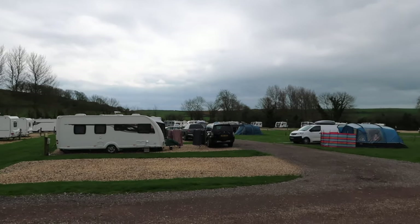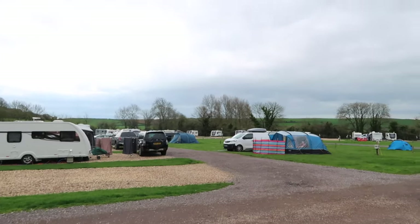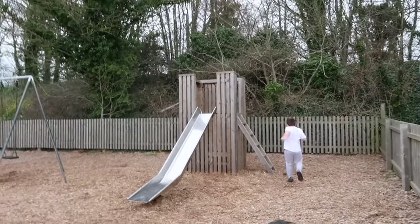There are about five or six tents. Mason's just off down the slide.